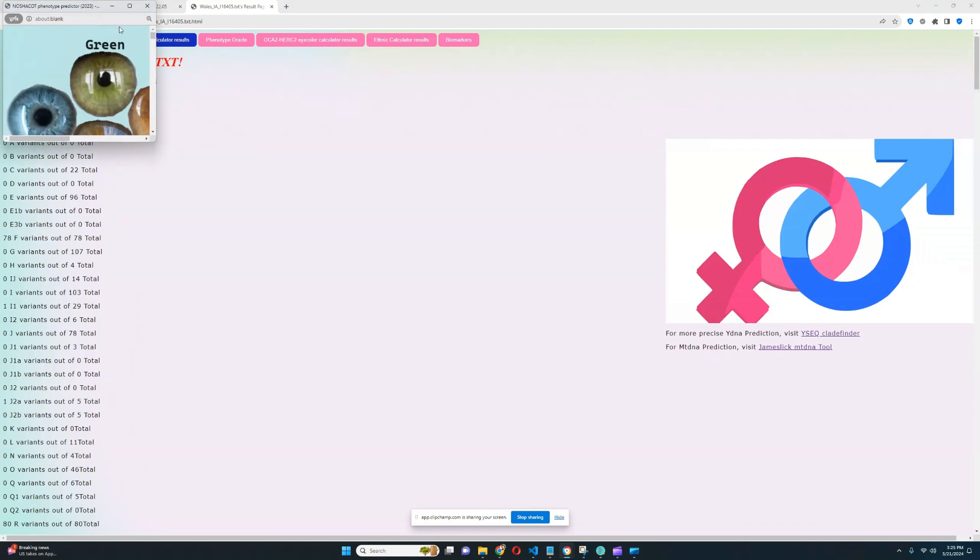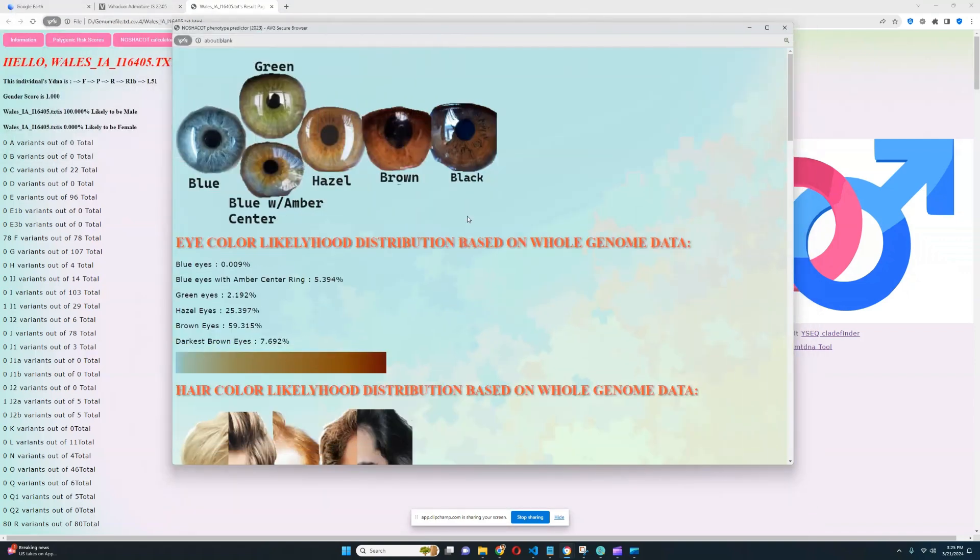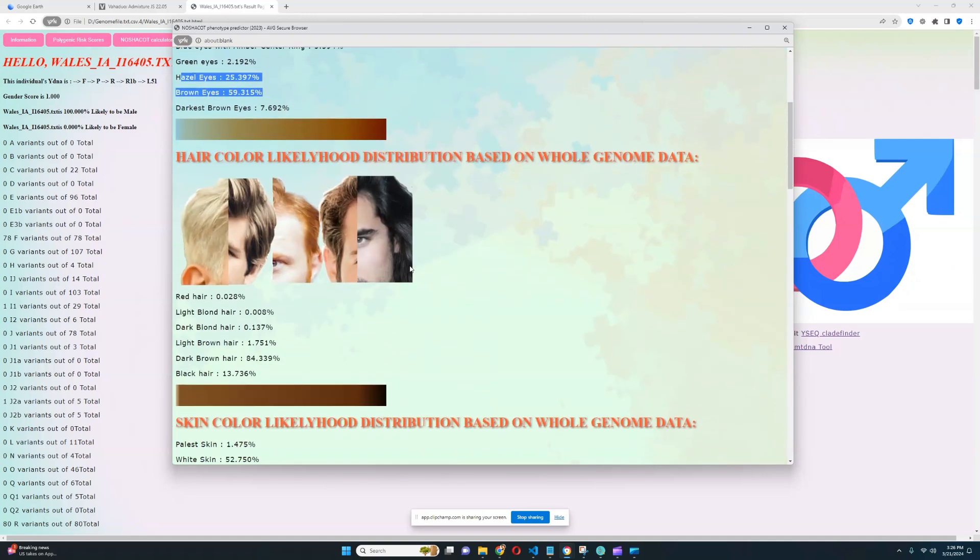Let's go ahead and explore his phenotype results — what he looks like. In terms of appearance, he's actually very dark. He definitely has brown eyes or hazel eye color. For blue eyes, there is pretty much no likelihood — only 0.009% chance of blue eyes — so he definitely does not have blue eyes. His eye color is most likely brown or hazel, which is definitely darker than what's typical for Welsh people today. In terms of his hair color, also very dark — 84% likelihood of dark brown hair. The second largest group is black hair, and even light brown hair is just 1% likelihood.